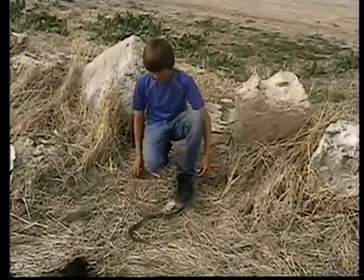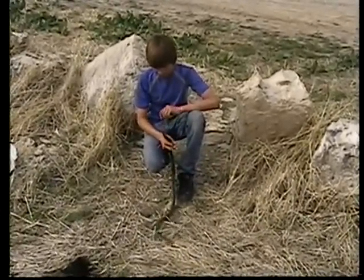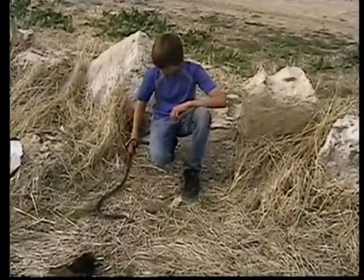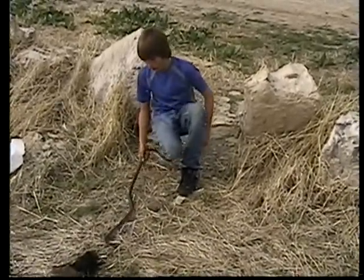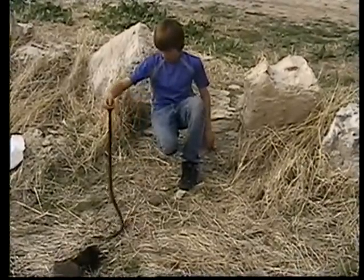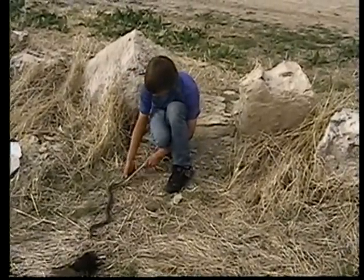An interesting thing about this snake in particular is usually these are really, really mean snakes — meaner than water snakes even — and he's just so calm. Usually when you find these, a lot of the times they're around two feet long and they have scars all over their body, which is something cool about this one: the only scar on it is right here.